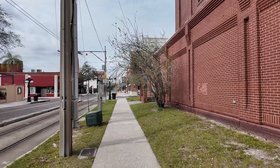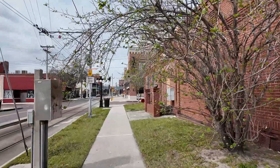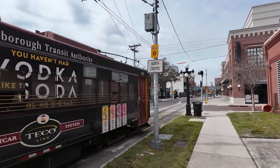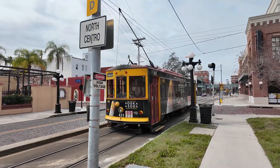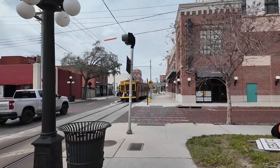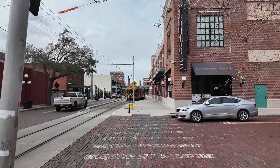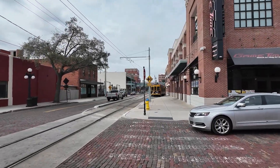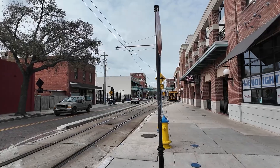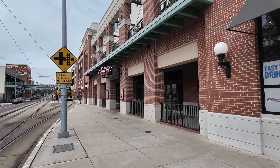Coming up in about 10 seconds we're going to see one of the trolleys come on by — you can probably start to hear it right around now. There it is! It's really cool that the trolley is absolutely free. It's one of the few areas in the United States where I've noticed free public transportation — the streetcar here in Ybor City, and back in Detroit there's also the Detroit People Mover and the Q Line that runs on Woodward Avenue into the Midtown area.